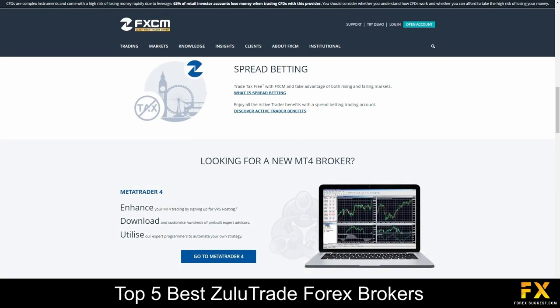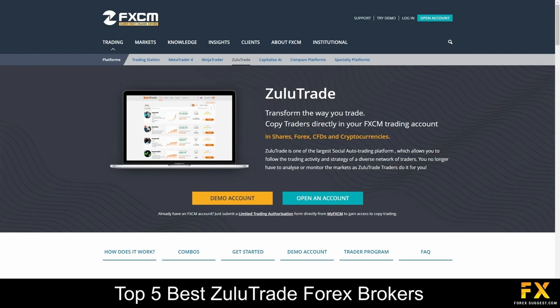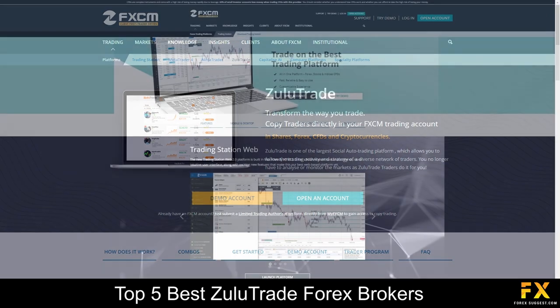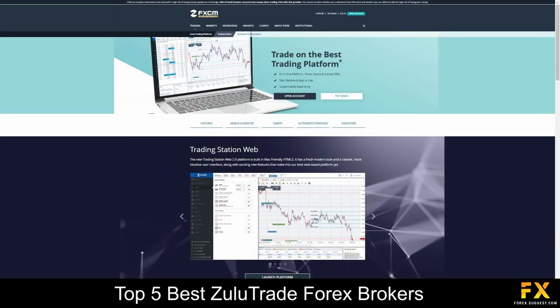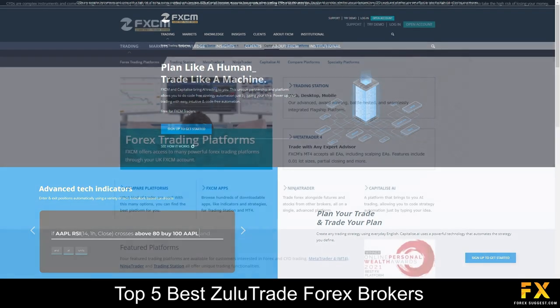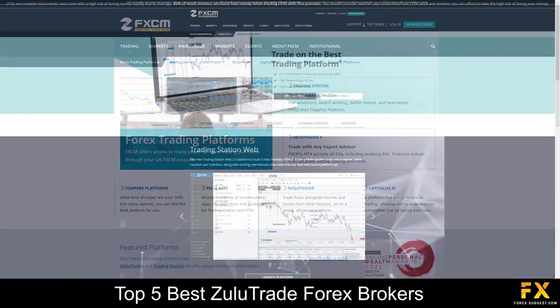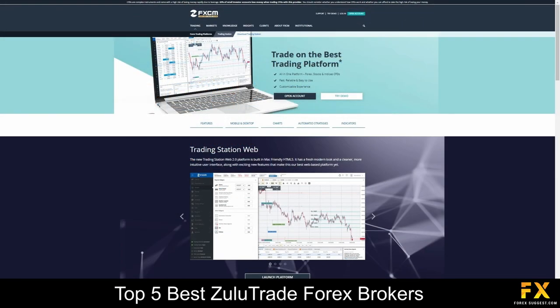Available platforms are featured on MetaTrader 4, NinjaTrader, ZuluTrade, FXCM's proprietary trading station, as well as Capitalize AI, which is a super system used for building your own trading model. Their proprietary trading station is supported on Windows, iOS and Android operating systems and can be used as a web trading platform that can be accessed directly from your browser.